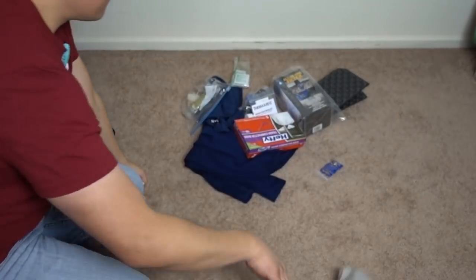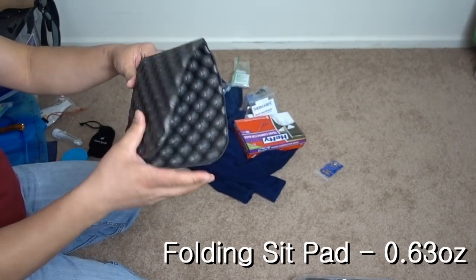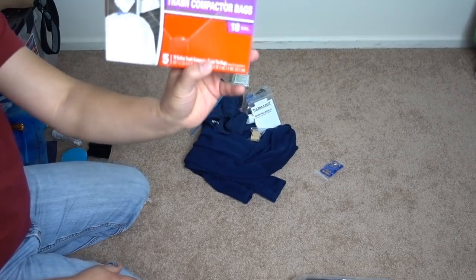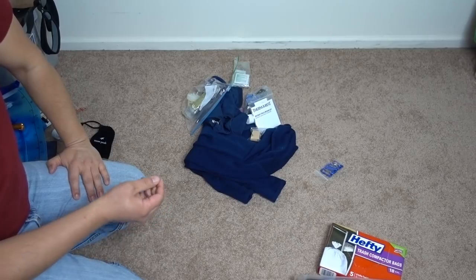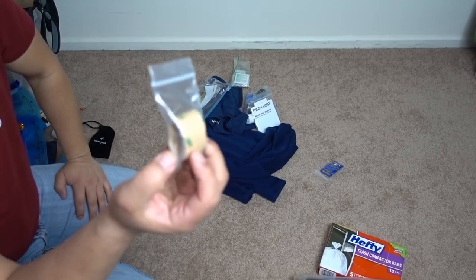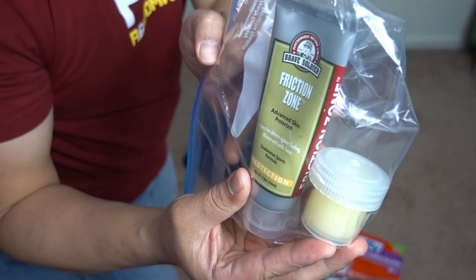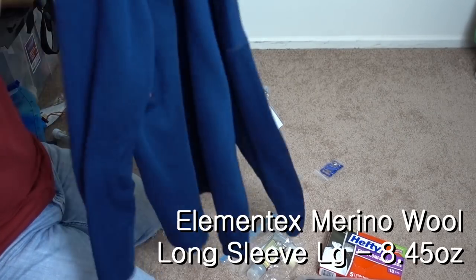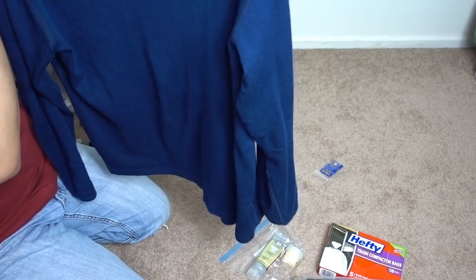Extra Sawyer Squeeze in case I need it. A sit pad — there's an extra one, nice because it folds up pretty small. Extra trash compactor bags — I might have her send me one every thousand miles. Repair tape, I think it's Cuben fiber repair tape. Friction Zone — that's the anti-chafing cream in a one-ounce bottle.